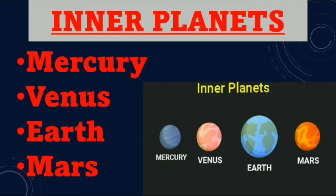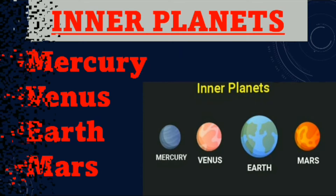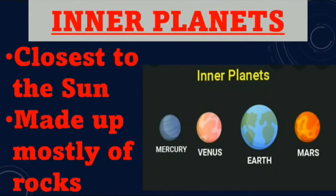Inner planets. Mercury, Venus, Earth and Mars are inner planets. Inner planets are the planets which are closest to the sun and they are made up mostly of rocks.